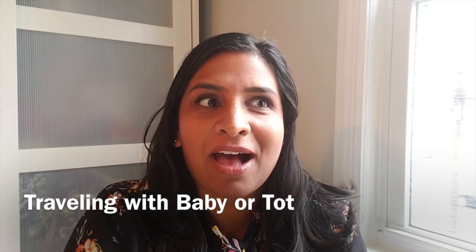Hey, so I just came back from our baby's first international trip. We went to Mexico. We came back two days ago, so everything's fresh in my brain. I really intended to take this video in Mexico, but life happens and everything doesn't happen as you plan. So I want to just go over some things that I've learned about traveling with baby.